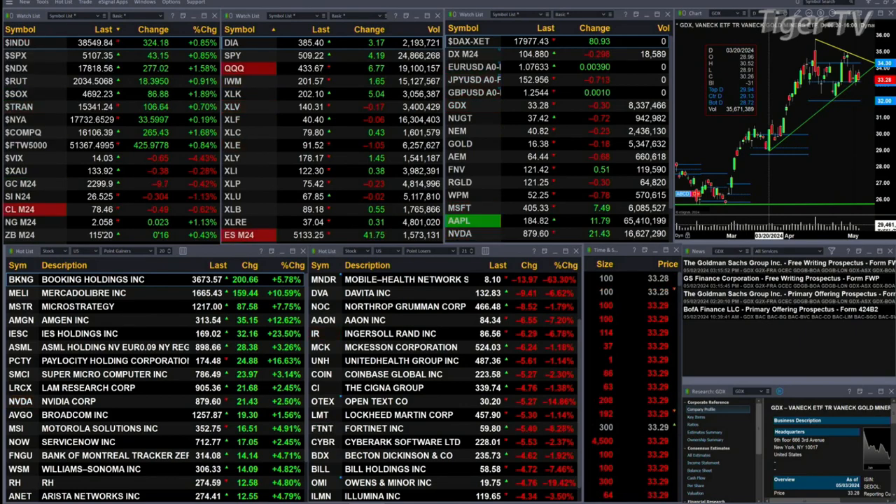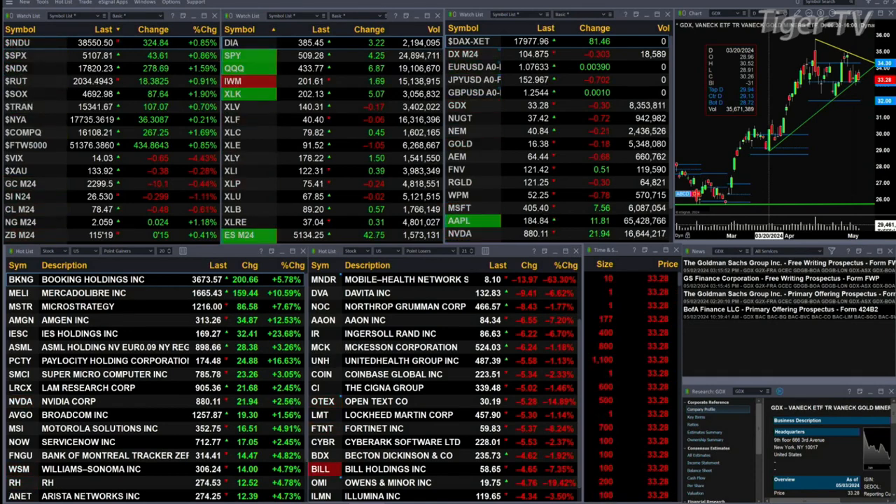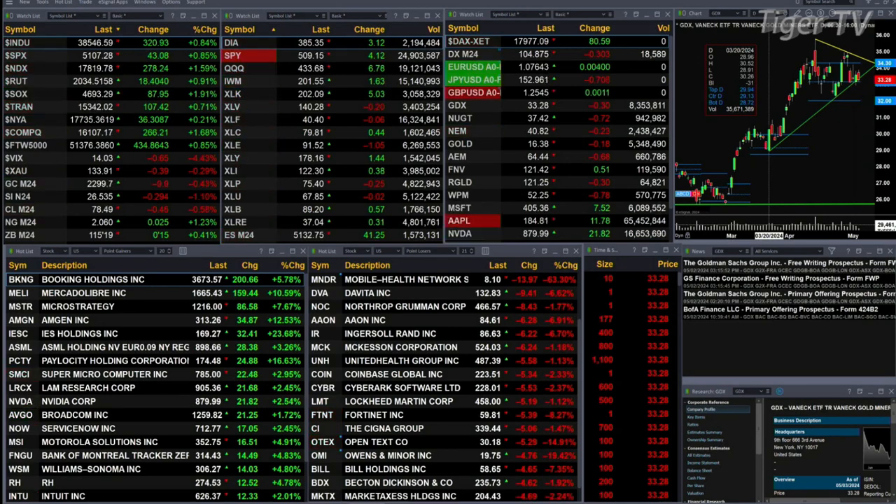We sort of have a mixed bag out there. All U.S. indices are trading to the upside, but if you look under the covers of the S&P 500, it's not the same. You got the Dow up 324 points, S&P up 43, NASDAQ 100 up 277, Russell's up 18. You got the semis up 187 points, nearly 2%. Trannies are up 107, about 7 tenths of a percent.